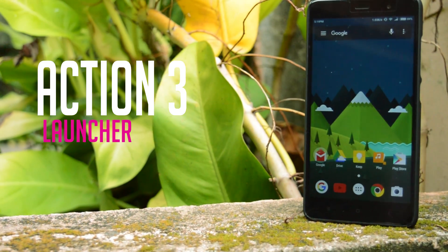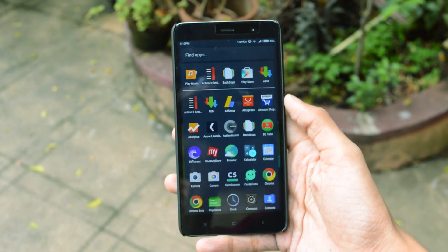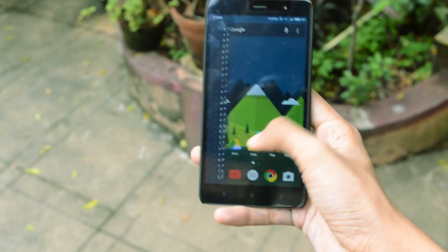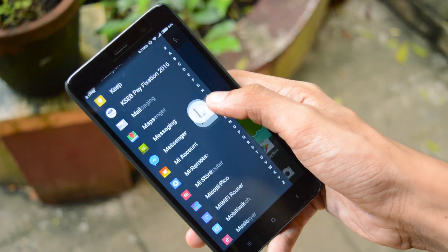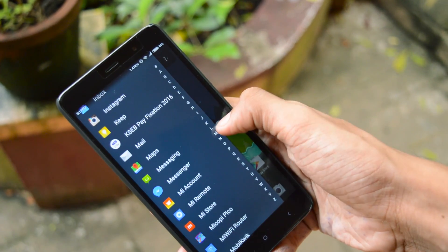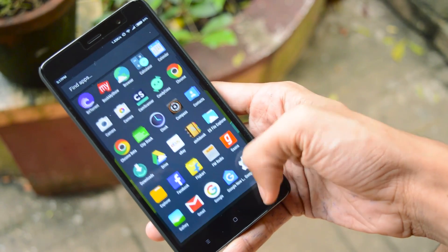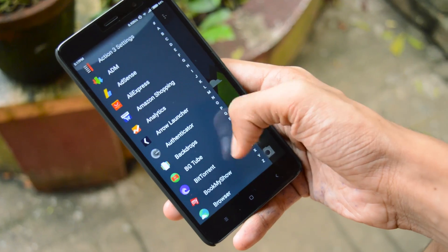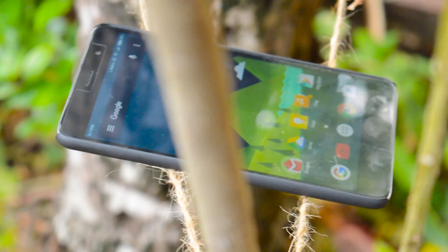Next up, we have the Action 3 launcher. It's more or less the same as Nova Launcher but this launcher focuses more on finding an app even more quickly. Swiping left, you get to see all the apps which can be sorted by most recently used or in alphabetical order. It's a good thing that you can get all your apps just from the home screen. However, the gestures and shortcuts on this launcher are comparatively less — not a huge deal though. This launcher is only 7 MB and works pretty fine.